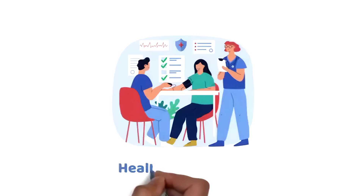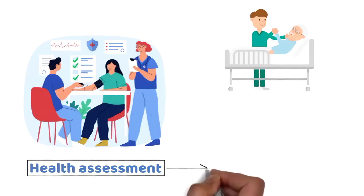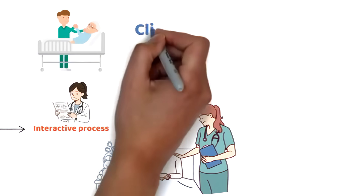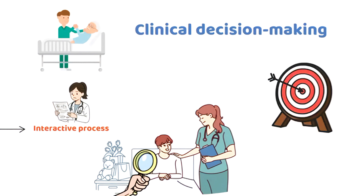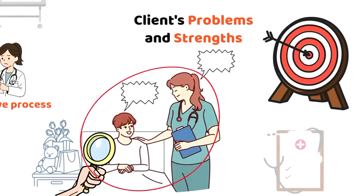In this lesson, we will look at health assessment, the foundation of all clinical care. Health assessment is an interactive process in which the healthcare provider gathers information from the client through history taking and examinations. This is the foundation of all clinical decision making. Quality assessment aims to identify the client's problems and strengths.